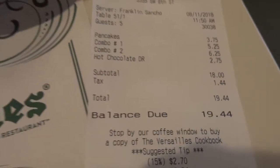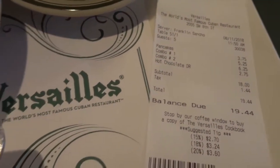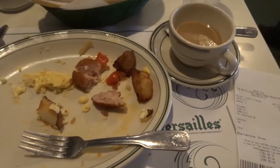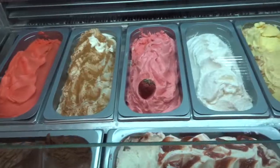I wanted to share the prices with you because to me they're pretty incredible. We had three meals and even a hot chocolate, and all were just 20 bucks. Usually we spend about 40 to 45 dollars on just a simple breakfast at like IHOP or something, so this was really amazing.